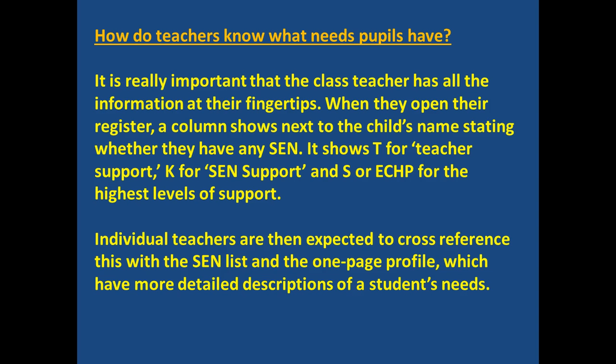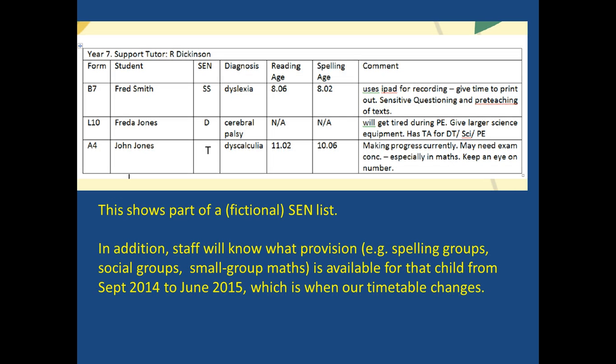Individual teachers are expected to cross-reference this with the SEN list and the one-page profile, which have more detailed descriptions of the student's needs. You can see at the top we have a support tutor for Year 7. Each year group has a support tutor allocated to them, so staff know exactly whom to go to to liaise about special educational needs.